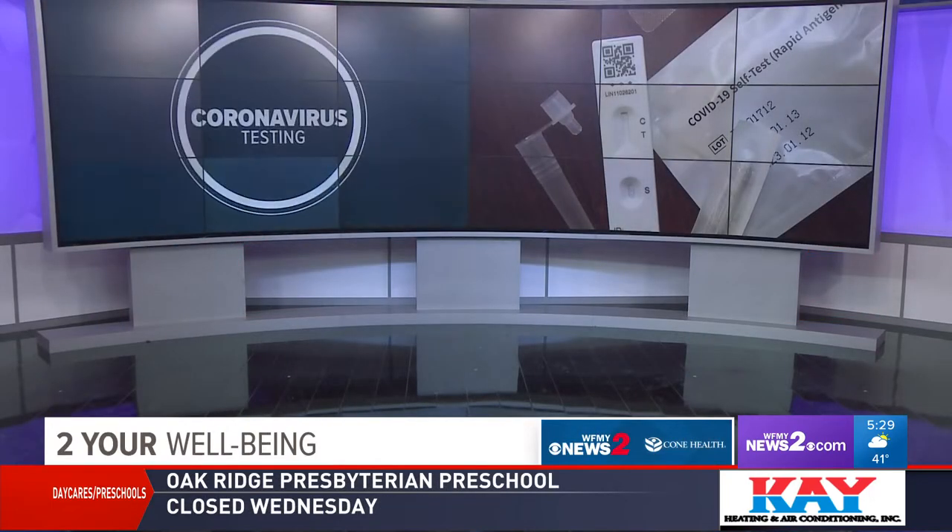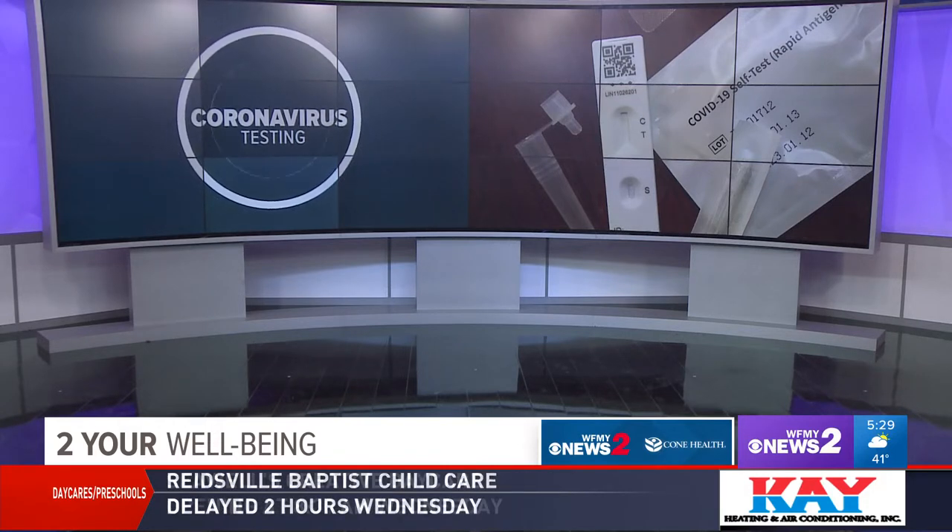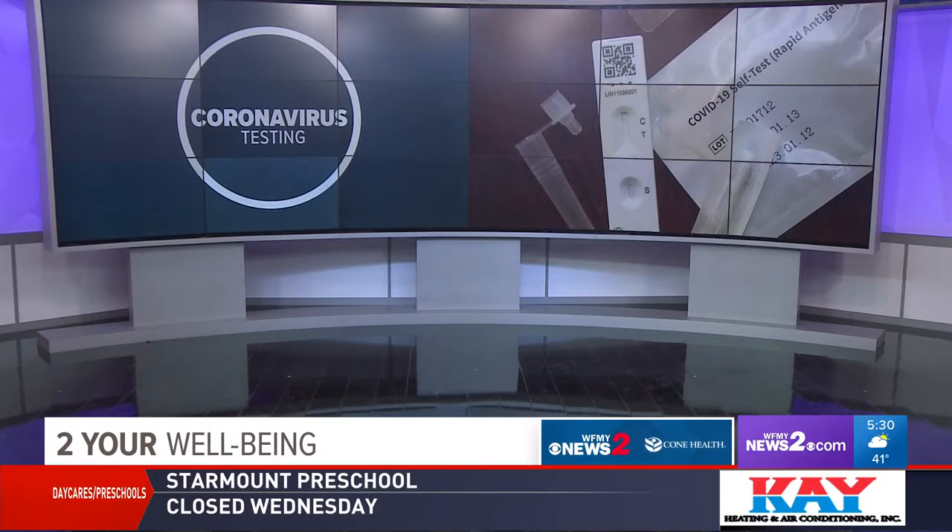If you needed a COVID-19 test recently, you know they have been harder to find than a first edition comic book or a hot traded baseball card. They are in short supply during the latest surge. On today's segment on your well-being, we're breaking down what you need to know so you can get tested and stay safe.